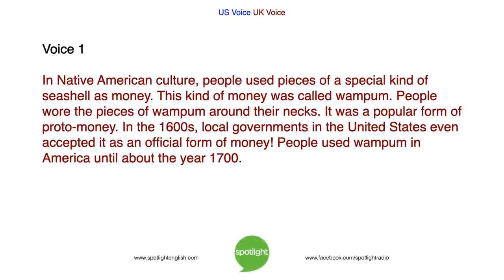In Native American culture, people used pieces of a special kind of seashell as money. This kind of money was called wampum. People wore the pieces of wampum around their necks. It was a popular form of proto-money. In the 1600s, local governments in the United States even accepted it as an official form of money. People used wampum in America until about the year 1700.